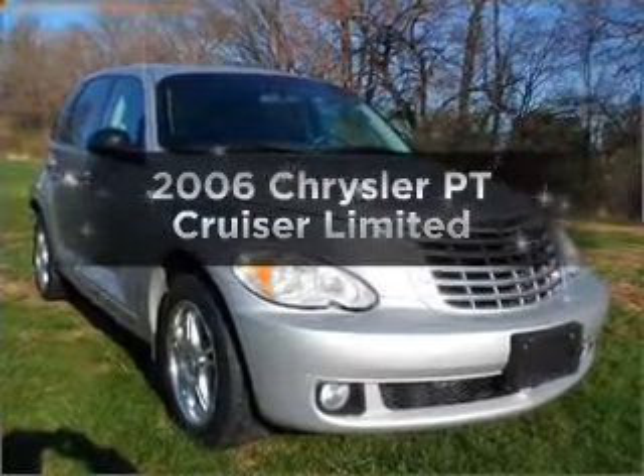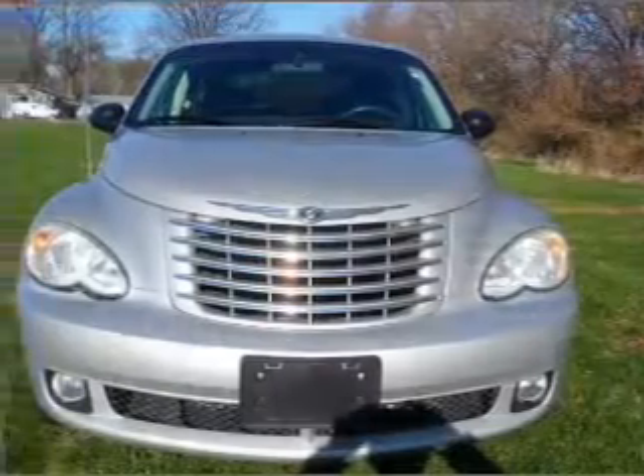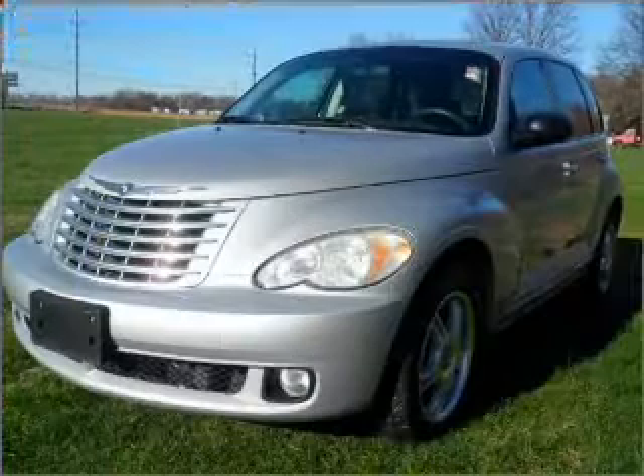Introducing the 2006 Chrysler PT Cruiser. Travel the roads in style and comfort in this great vehicle, with an efficient four-cylinder engine connected to a smooth shifting automatic transmission.